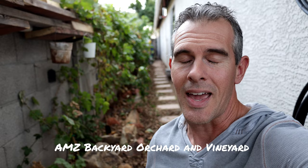Hey friends and family, and if you're just joining the channel, welcome. This is Aaron with AMZ Backyard Orchard and Vineyard. Today is going to be our December, end-of-year fall vineyard vlog. We have 14 different vines with 12 or 13 different varieties growing here in our backyard in Arizona, growing zone 9b — a very hot 9b.